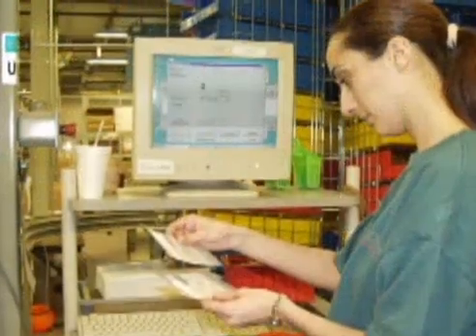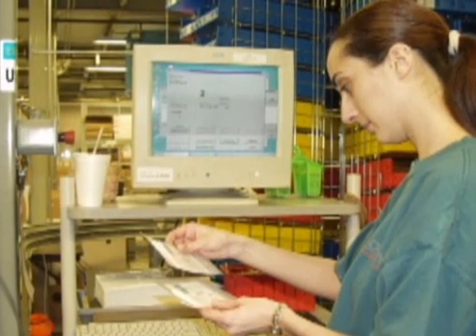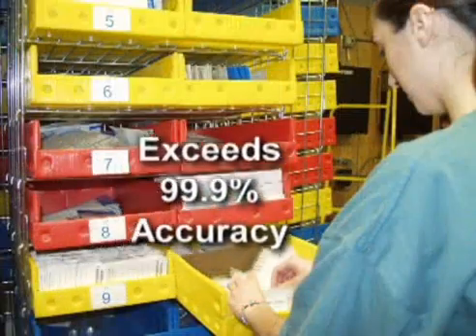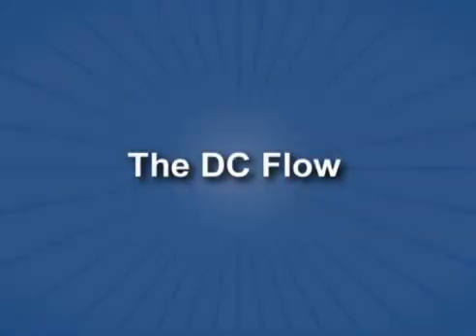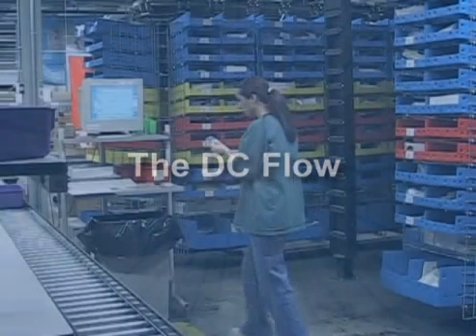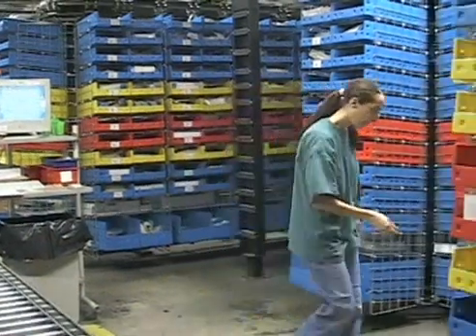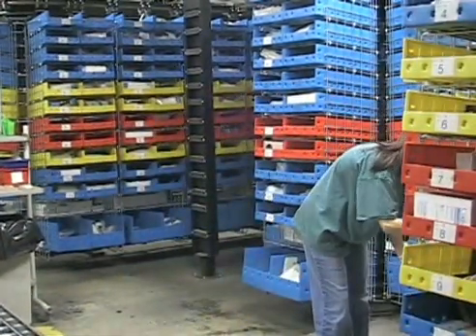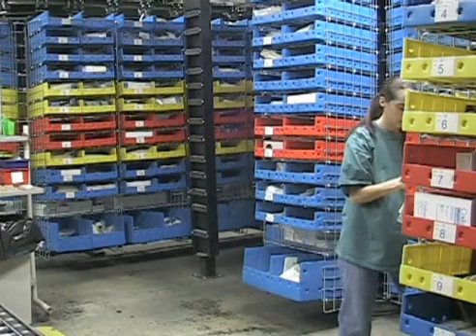With the carousels and VLMs running on FastPick software, order picking accuracy exceeds 99.9%. Working three shifts daily on a six-day week, this distribution center selects orders from a total of 14,000 active Depew Stock Keeping Units, or SKUs.